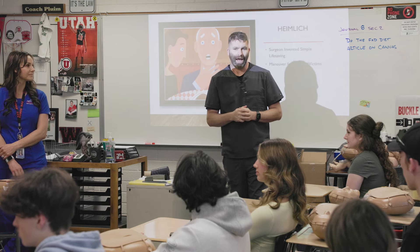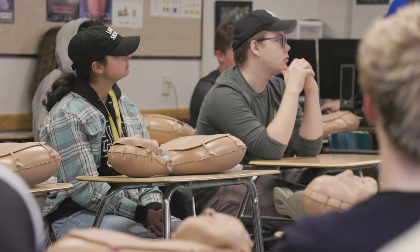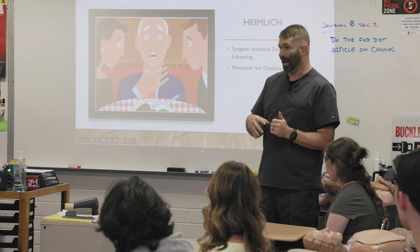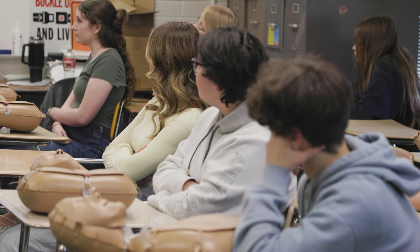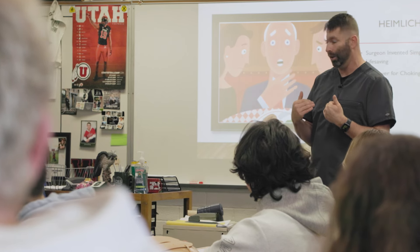About 15 people still die every day in America from choking. When we do choke, there's a little bit of air left in our lungs, and if I squeeze you hard enough, I can take that air and pop out of your throat whatever you're choking on. You'll know for sure if they're choking because they're gonna be tearing up, they're gonna be red, panicked — you can't breathe, your body is freaking out.